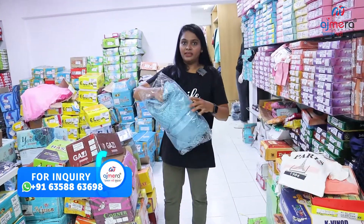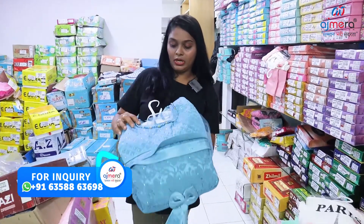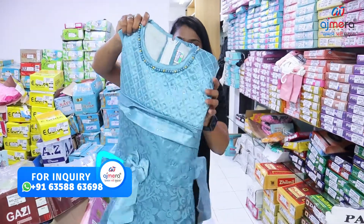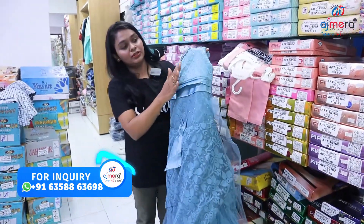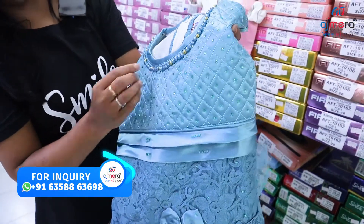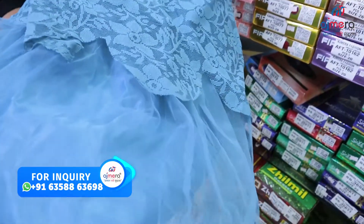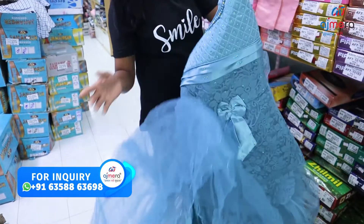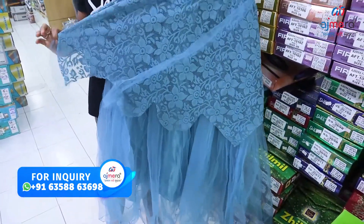This is the party wear grand collection. This is a very beautiful concept of net fabric. Net fabric is designed with contrast color and tone work. It is designed with full satin and can-can cloth. This is a zip pattern — exactly a fancy party piece.